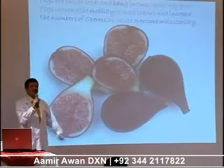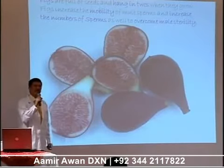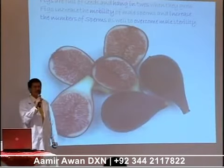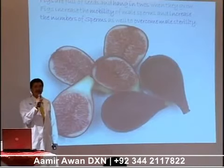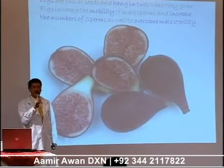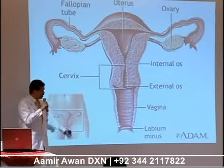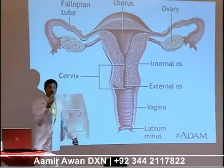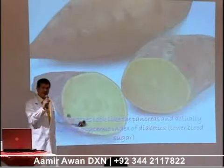And the figs — they usually hang in twos, in pairs, just like the scrotum of males, containing two testicles. Figs have been proven to increase the number of male sperms as well as the mobility of these sperms, so that they will not be sterile or infertile. It takes millions of sperms to run to the uterus and fertilize the egg delivered by the ovary.